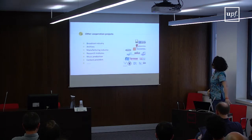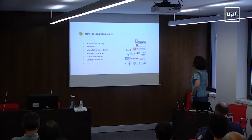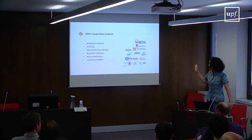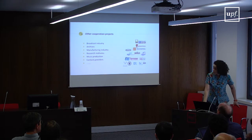Just to quickly list all the research collaborations Fraunhofer has had in the past — with companies like Brose, Brown, Gray's Note — coming from broadcast industry, digital archives, manufacturing industry, other research institutions, music production, and content providers.